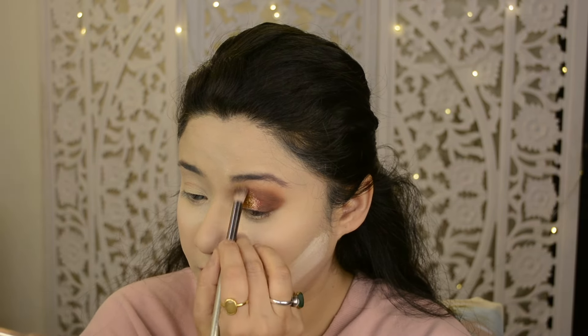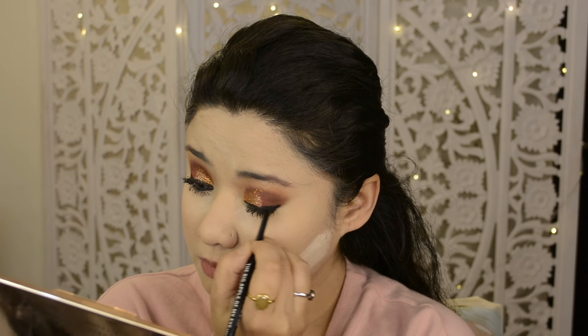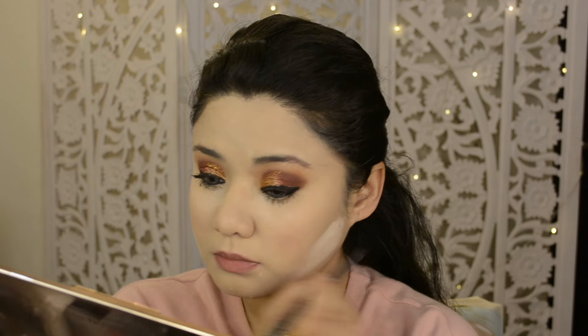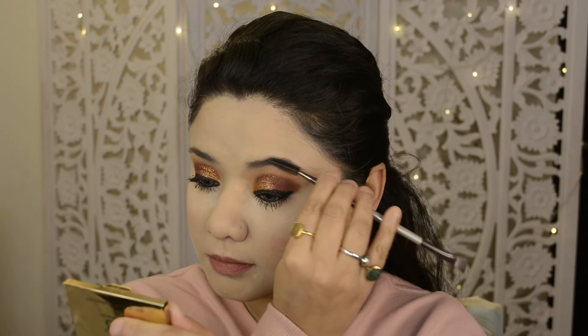Then I am using a liner — not gel liner, this is NYB. I applied it on the waterline. Then for brows I used the Woke Beauty Brow Contour Kit, which comes in three shades. I took the black shade, which is quite subtle.